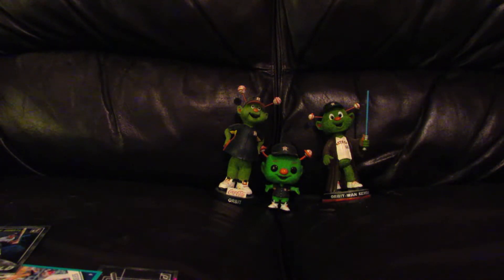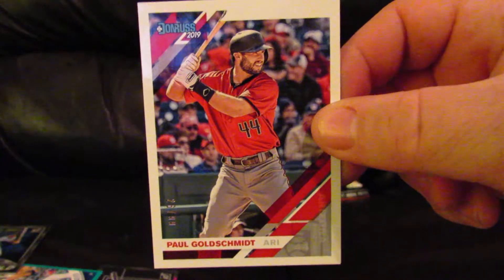For the 2019 box I paid $60, and the 2018 I paid $62, from two different dealers. Now for the 2019 I want to start with the parallels like I did with the 2018. First is a Paul Goldschmidt numbered 26 out of 99, but the thing is the foil is on the back for some reason.